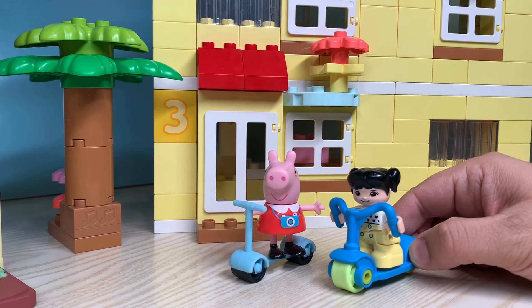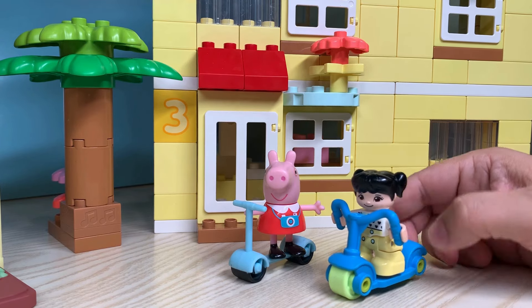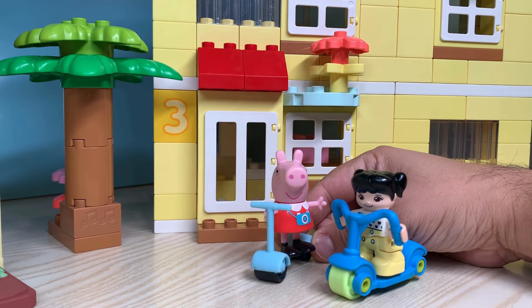Hey Peppa, look! Someone is moving into the house next to us. Yeah, Pearl. Let's go check it out.